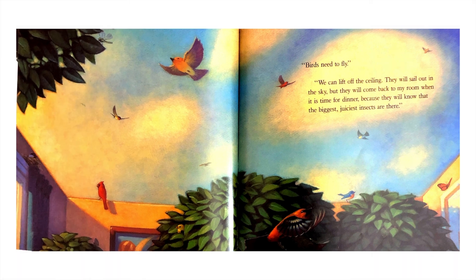"Birds need to fly." "We can lift off the ceiling and they will sail in the sky. But they will come back to my room when it is time for dinner, because they will know that the biggest, juiciest insects are there."